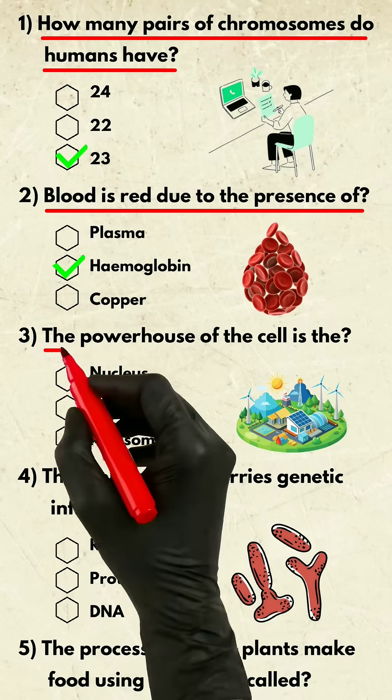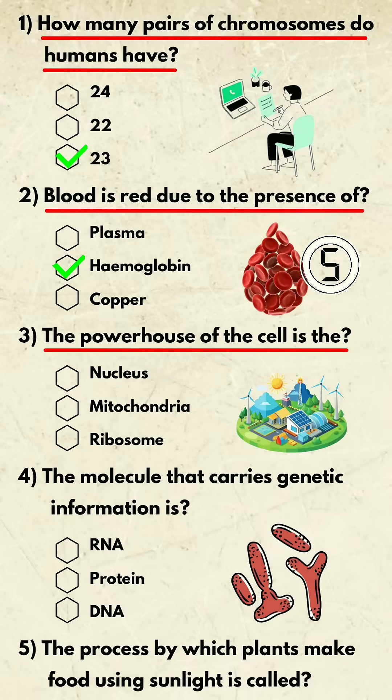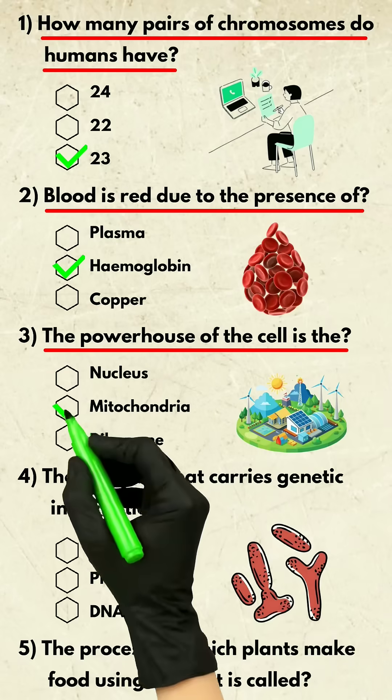Question 3. The powerhouse of the cell is the? Mitochondria.